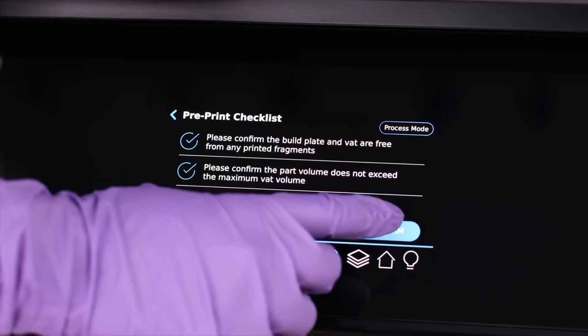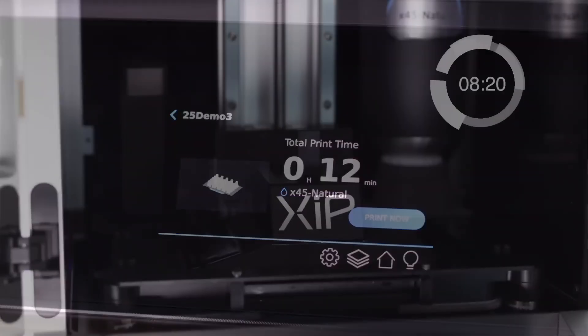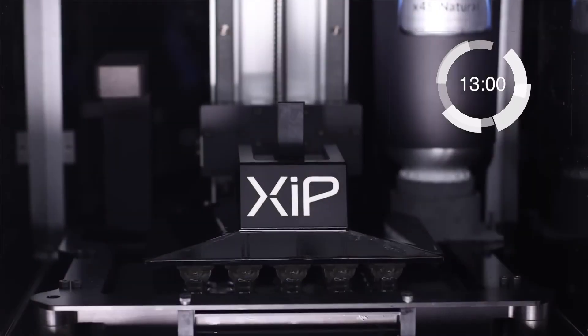As a mechanical engineer who relies on the proficiency of 3D printing, I've had the opportunity to see and experience the advantages of the Zip desktop printer firsthand. Its ease of use and simplified workflow paired with an extremely fast print speed is truly a game changer for the product engineering community.